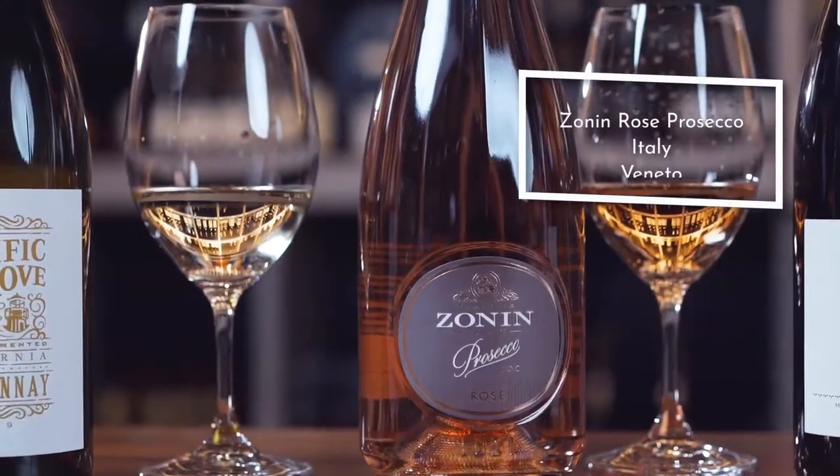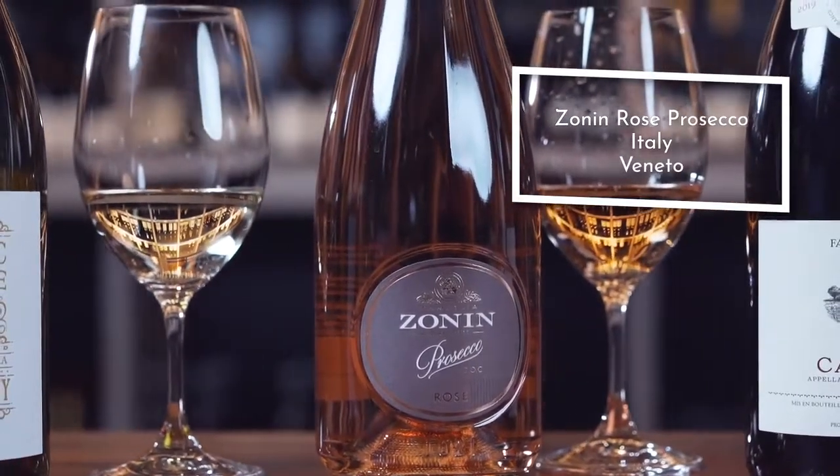Next up, we can't talk about summertime without some nice refreshing bubbles. Here I've selected the Zonen Prosecco Rosé. This is a very interesting style of wine because of a very new regulatory change — in Italy we've had Prosecco for many years, but it's only within the last couple of years that they've allowed rosé wines to be produced from this region.